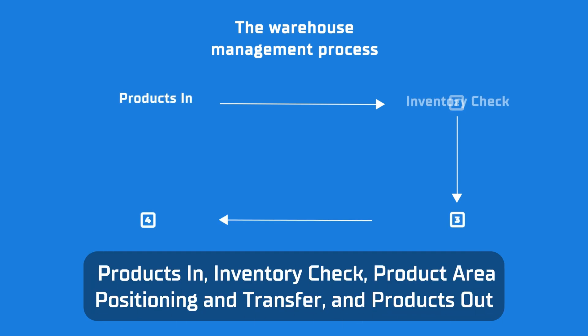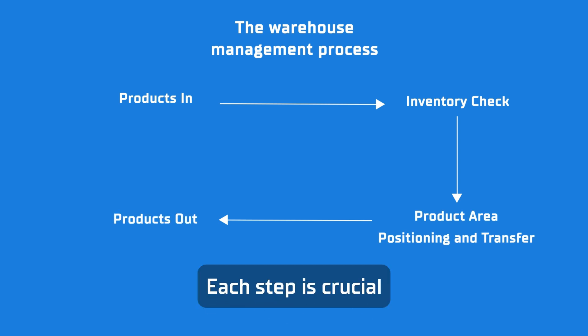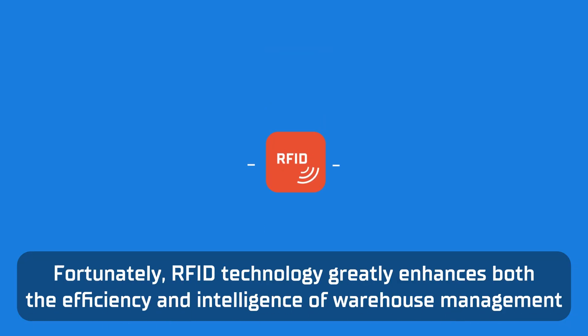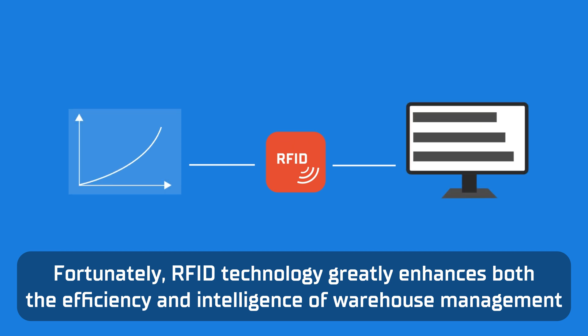Products in, inventory check, product area positioning and transfer, and products out. Each step is crucial, and traditional methods tend to be time-consuming and labour-intensive. Fortunately, RFID technology greatly enhances both the efficiency and intelligence of warehouse management.